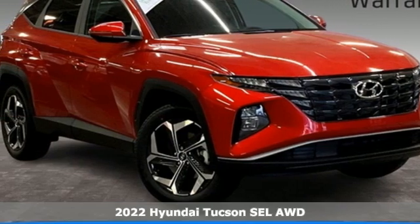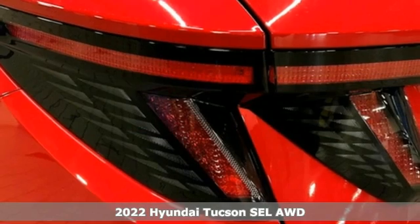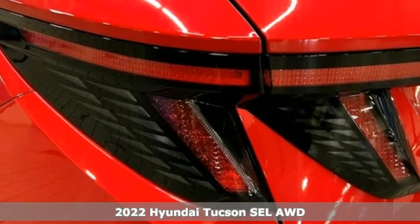Here's a new 2022 Hyundai Tucson — built with an eye toward fuel economy and a right foot toward performance.